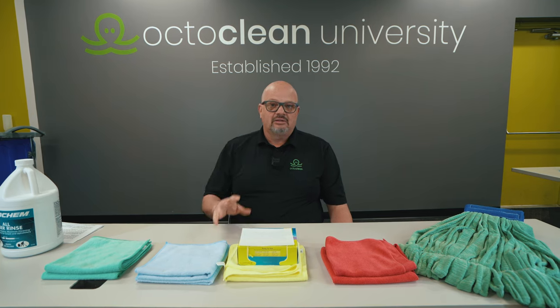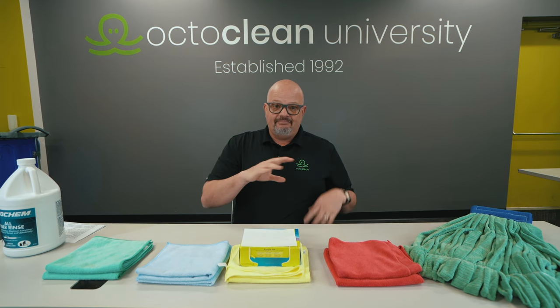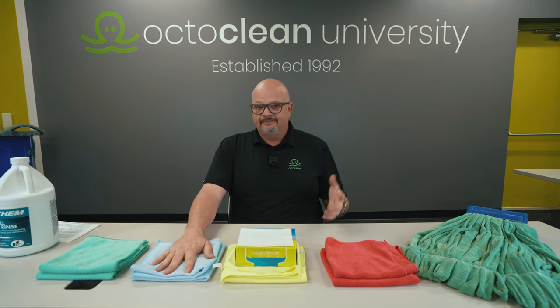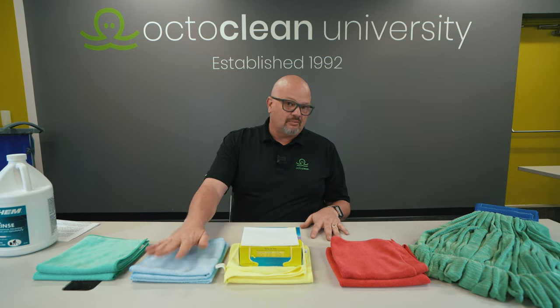Once they're clean, you want a longer cycle and dry them at a medium temperature. Again, they're synthetic — think of this as polyester. If you have a polyester pair of pants and you put it on high heat, you're going to melt them, shrink them. We don't want that because microfiber is a huge investment. You want to get 200 or more washes out of them.